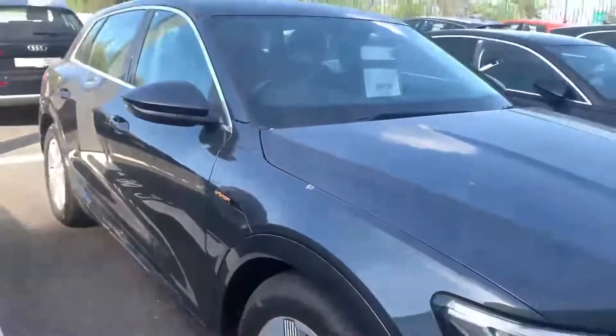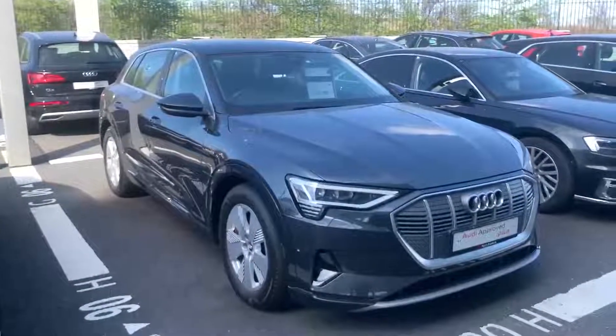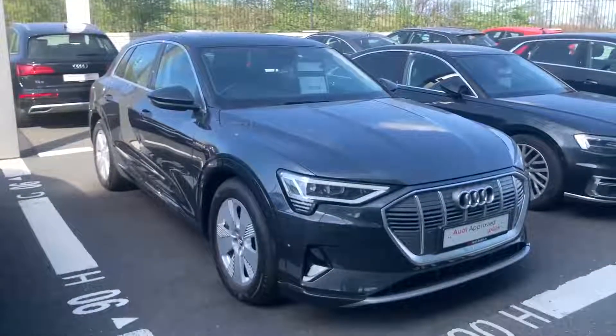If you have any questions on this e-tron 50 or you'd like to arrange a test drive, give us a quick call on 01850 2100. Thanks for watching, hope to hear from you soon.